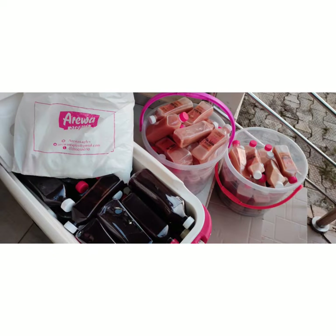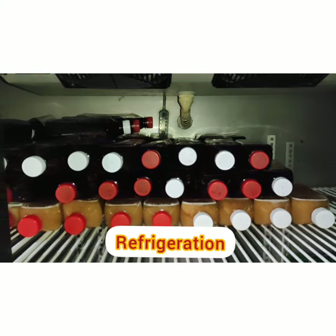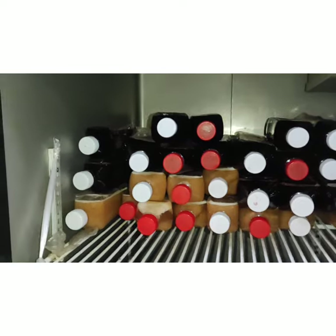Next step is, they go into the containers and off to refrigeration. Best enjoyed chilled — so here they are chilling in the cold room, awaiting the customer.